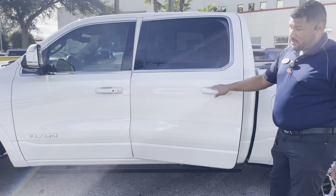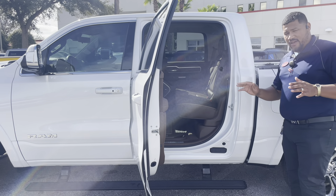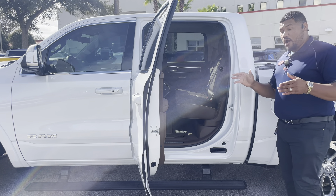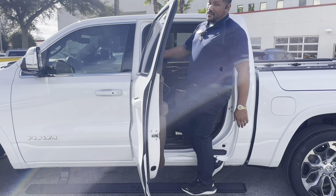So when you open up that back door, or any of the doors, you're going to have that power folding step, which is really nice because it folds away. It looks really clean underneath, and of course it provides lots of security for you to step on when getting inside the car.